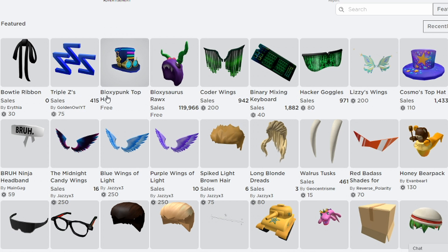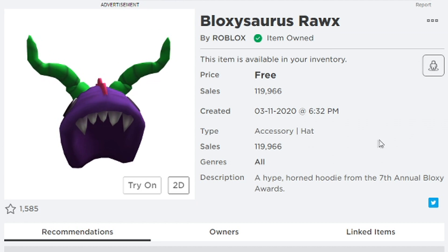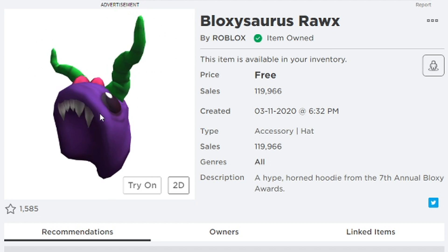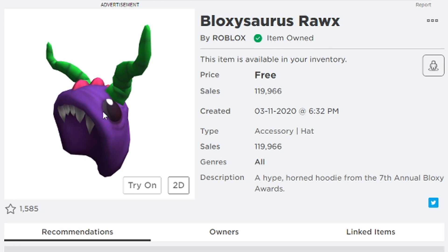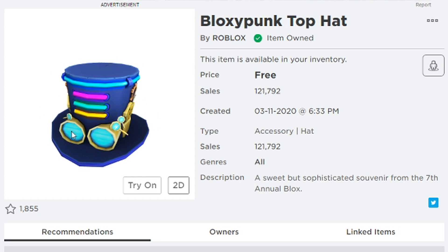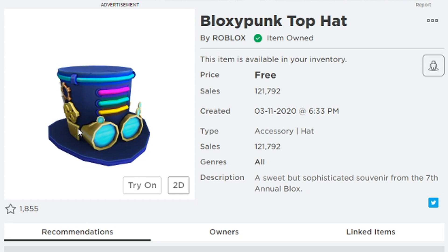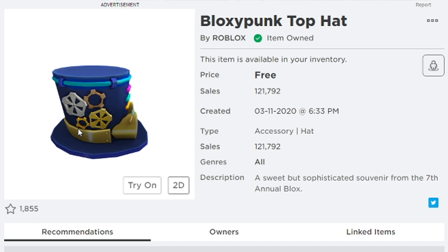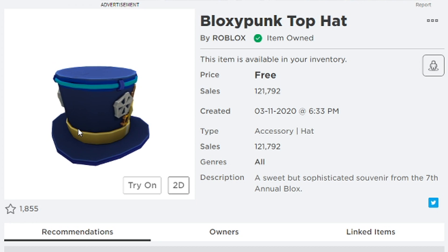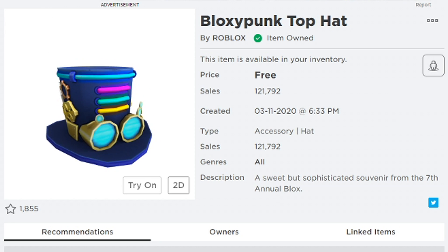You should be able to see the Bloxy Source Rocks and the Bloxy Punk Top Hat. Both of these hats will be linked in the description — make sure to get them, because just because they're free doesn't mean everyone will get them. It's only two button clicks to get both for free before they go off sale forever. These hats are actually pretty cool and more advanced than other Roblox releases — definitely worth collecting for this year's Bloxys.